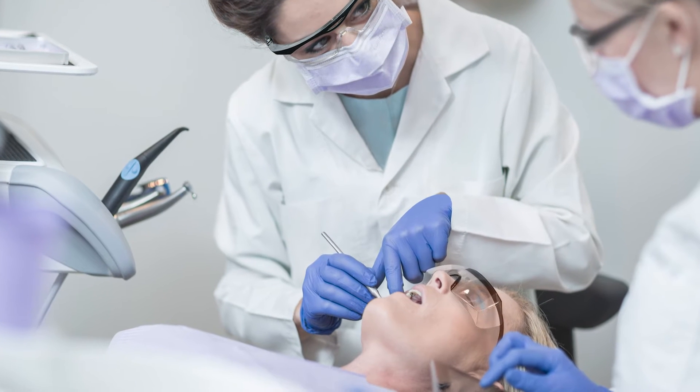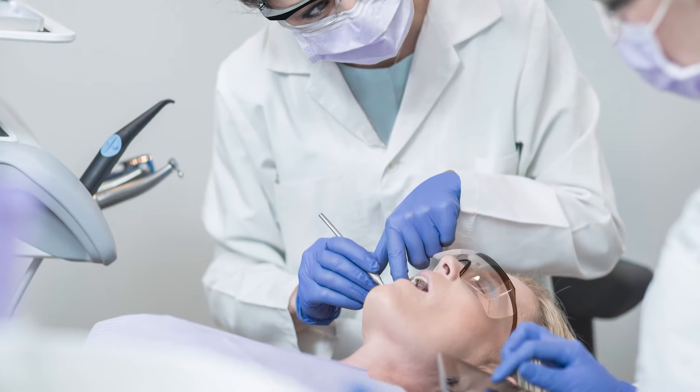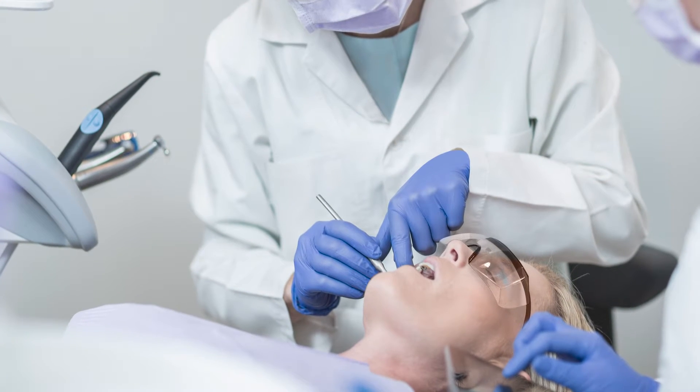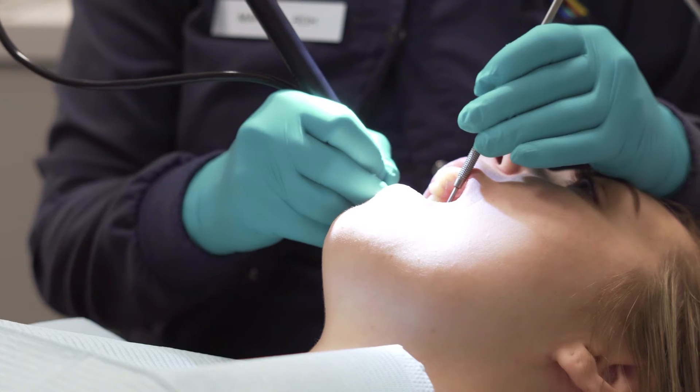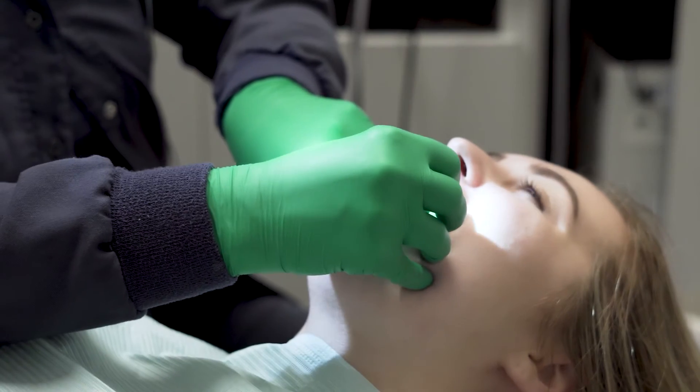Dental professionals rely on disposable gloves to protect themselves and their patients from potential diseases in blood and saliva. They also require protection from the chemicals used in common dental materials, cleaners and disinfectants.